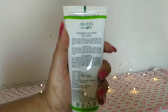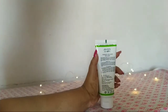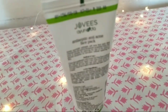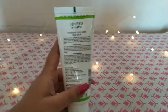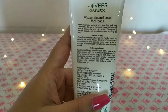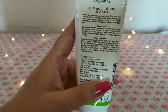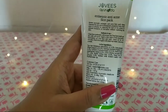Coming to the ingredients, it has tea tree oil which prevents and reduces acne, calms redness, reduces swelling and inflammation, and gives your skin a smooth, clean texture. There is long pepper oil that acts as an antioxidant to fight free radicals that harm skin and cause premature aging. There is nutmeg oil which has anti-aging properties and prevents fine lines and wrinkles as it promotes circulation.